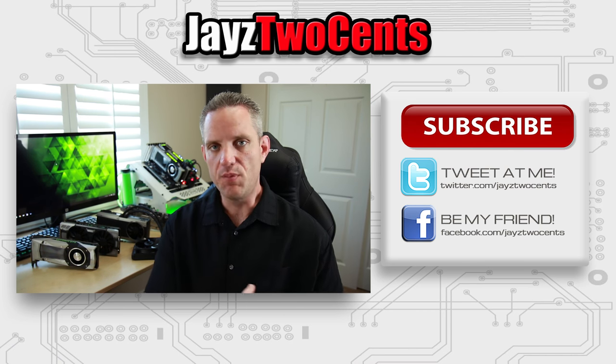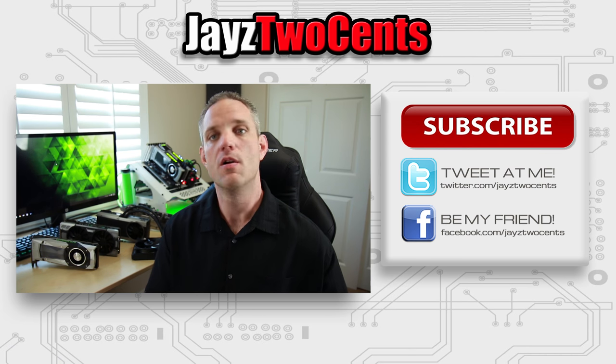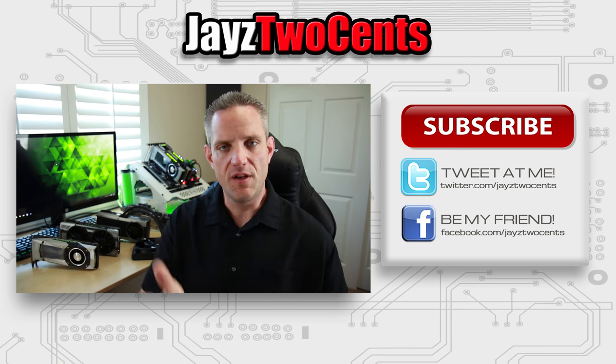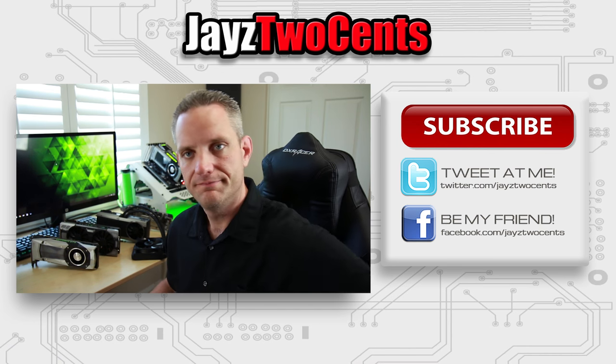That's the four main cooler types. If you think I missed something, let me know down in the comments — lots of people come to these videos for purchase information, and as a community we can all help each other with the correct knowledge. As always, you can hit me up on Facebook, Instagram, and Twitter. Like this video if you'd like, subscribe if you're new here, and we'll see you in the next one — take care.